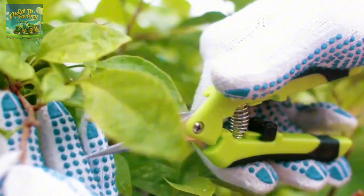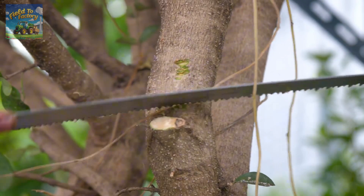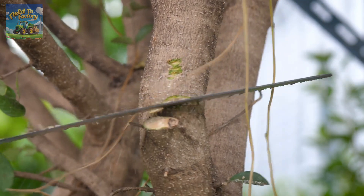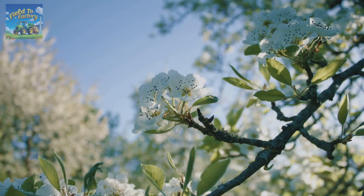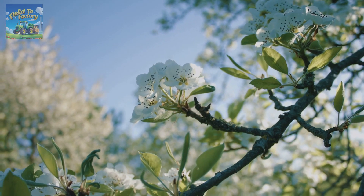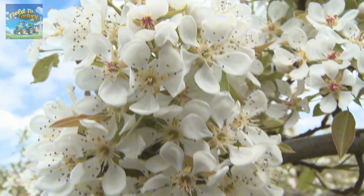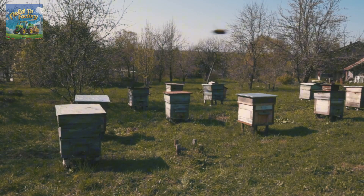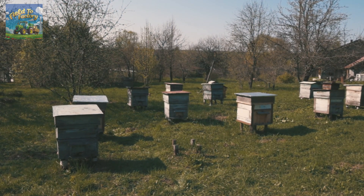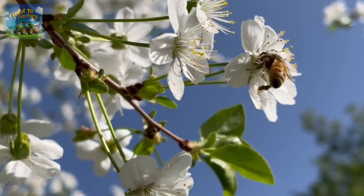As pear trees grow, they require periodic pruning. This essential practice shapes the trees, removes diseased branches, and improves air circulation, all of which enhance fruit quality and yield. Springtime transforms pear orchards into stunning landscapes filled with blossoms, marking the beginning of the pollination phase. Bees play a crucial role in pollinating pear flowers, making their presence indispensable to the entire process. Without these industrious pollinators, pear production would be severely impacted.